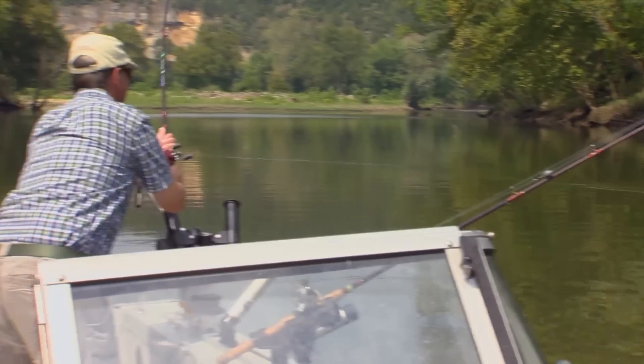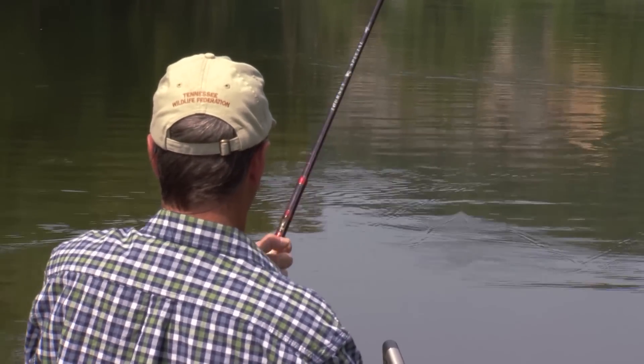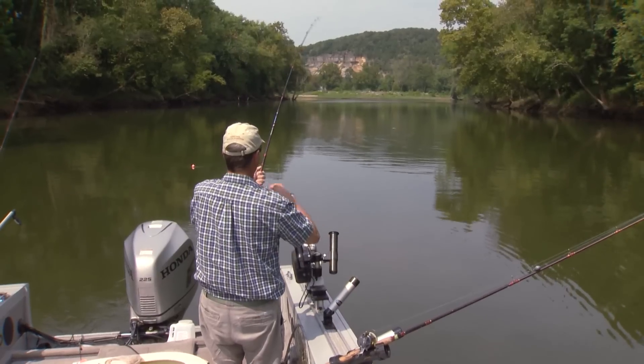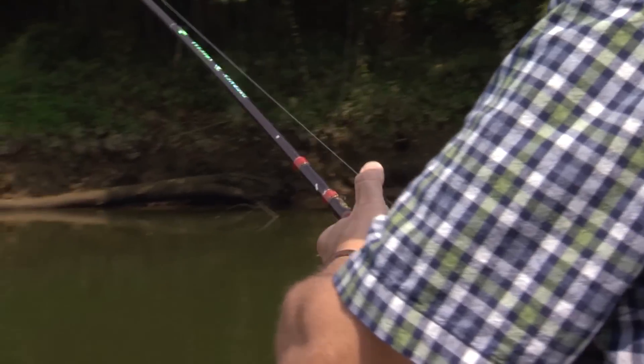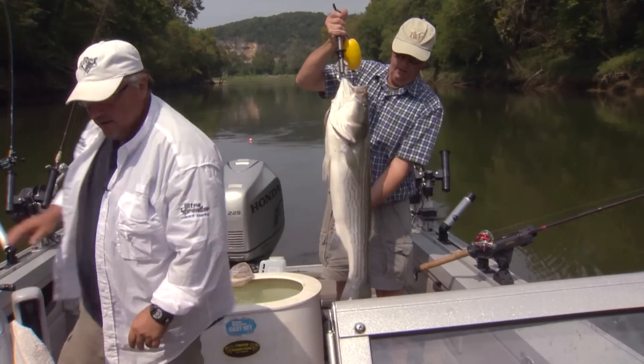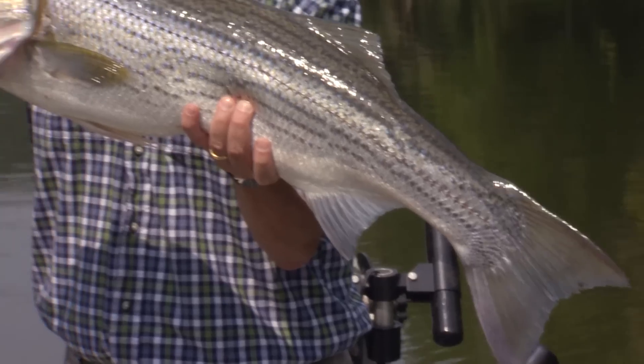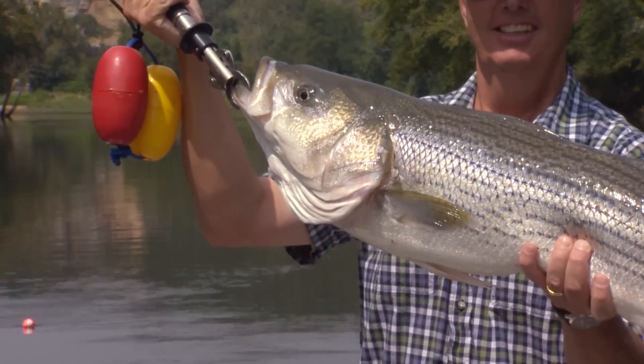Stripers are a saltwater fish that breed in freshwater streams. While they thrive in our lakes and rivers, they have difficulty breeding here primarily because of the dams. That means Tennessee stripers are stocked. There we go — this one is a little bigger than my last one.